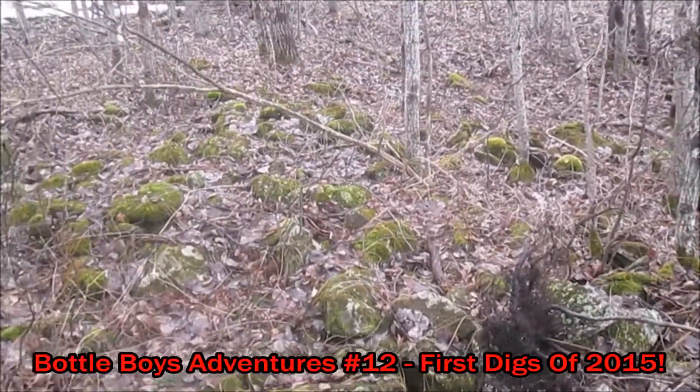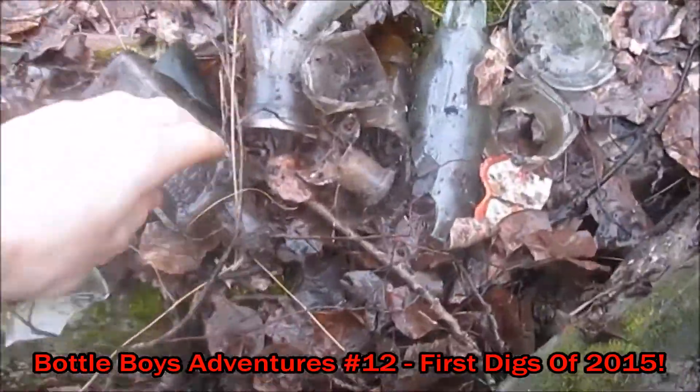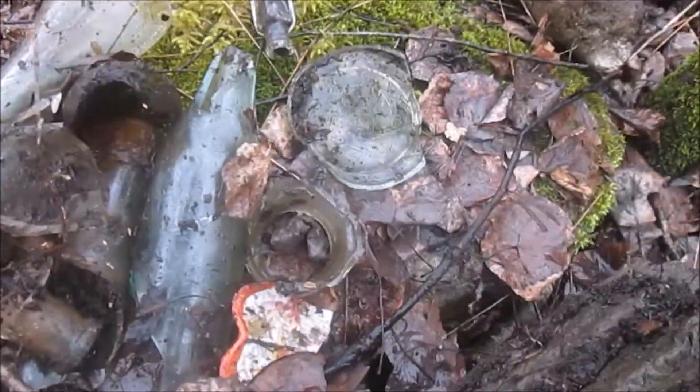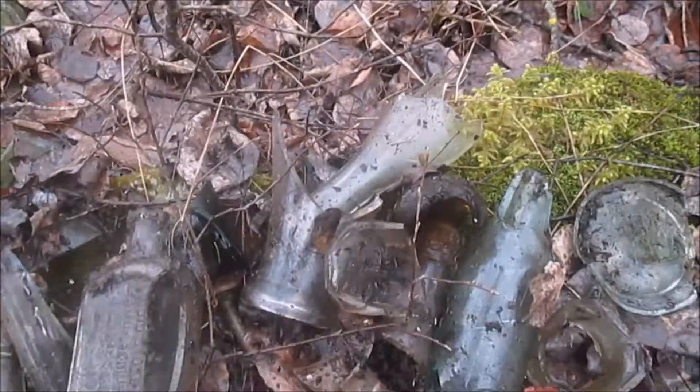Here we are at the first dig of 2015. We found this neat old dump here. Lots of broken stuff. This is a disappointing one — it's a liquid stove polish. It's just got that one piece out of it, and I found this cool little cork top right there. Nothing on it. There's broken stuff.